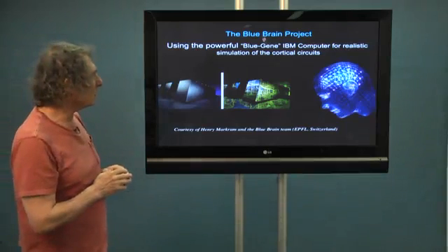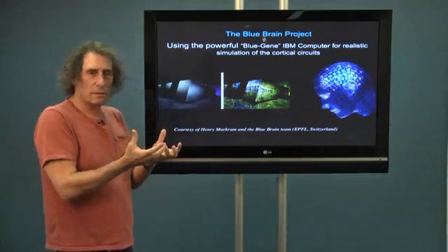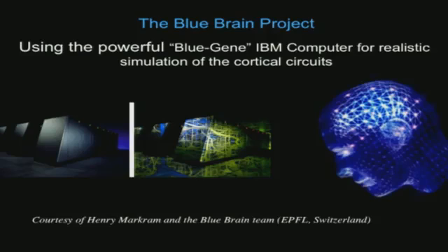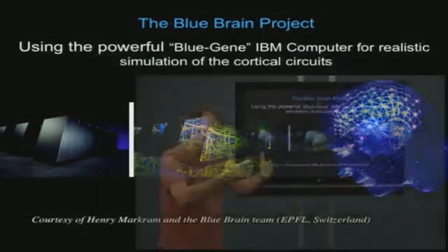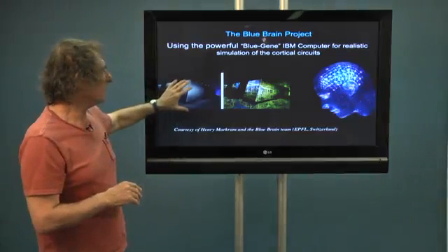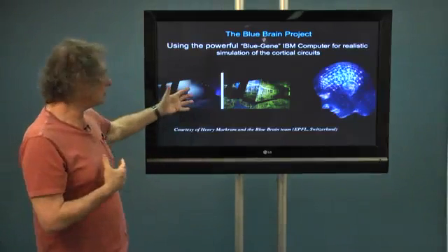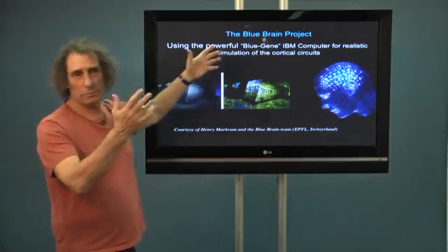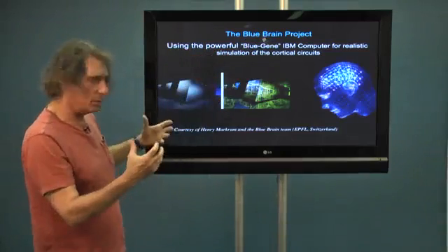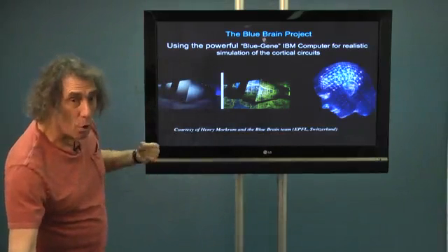The idea was the following: we have so much data — a lot of anatomical data, a lot of physiological data at the circuit level. How do we integrate it all together? So the idea was to take a large computer. Here is the Blue Gene computer. It's blue because IBM used to have blue as its color. The term 'blue' comes from the IBM machine we are using, and we are now using a very powerful IBM machine at the EPFL in Lausanne in order to simulate cells.